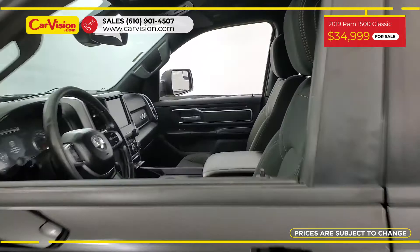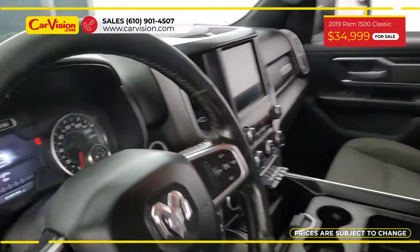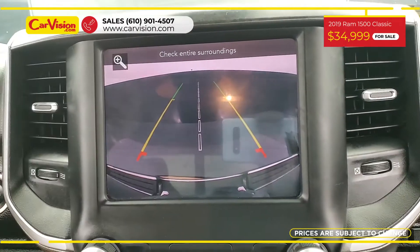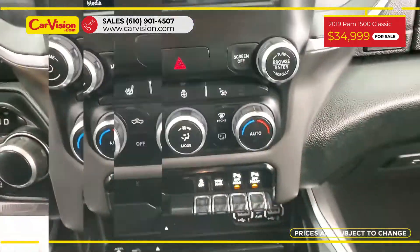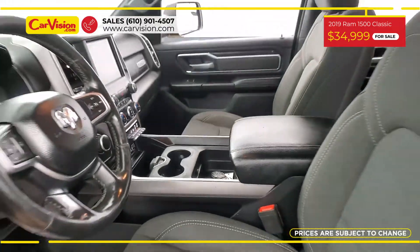Among its amazing equipment, this car has power and heated seats, remote start, parking assist, a towing capacity of 7,250 pounds and many other features. The vehicle is in excellent condition after a 118-point inspection.